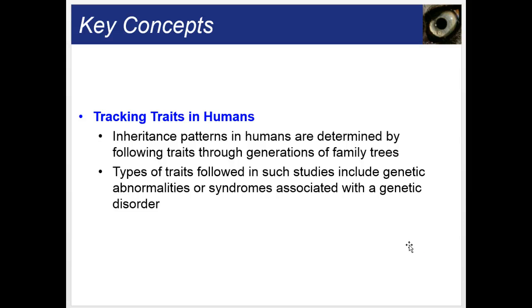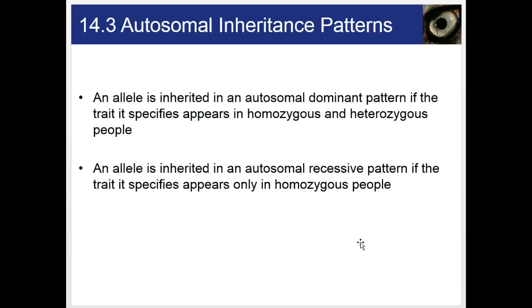Inheritance patterns in humans are determined by following traits through generations of family trees. An allele is inherited in an autosomal dominant pattern if the trait appears in both homozygous and heterozygous people. An allele is inherited in an autosomal recessive pattern if the trait appears only in homozygous people. So for autosomal dominant, you'd have the trait if you were AA or Aa; for autosomal recessive, you must be aa to express it.